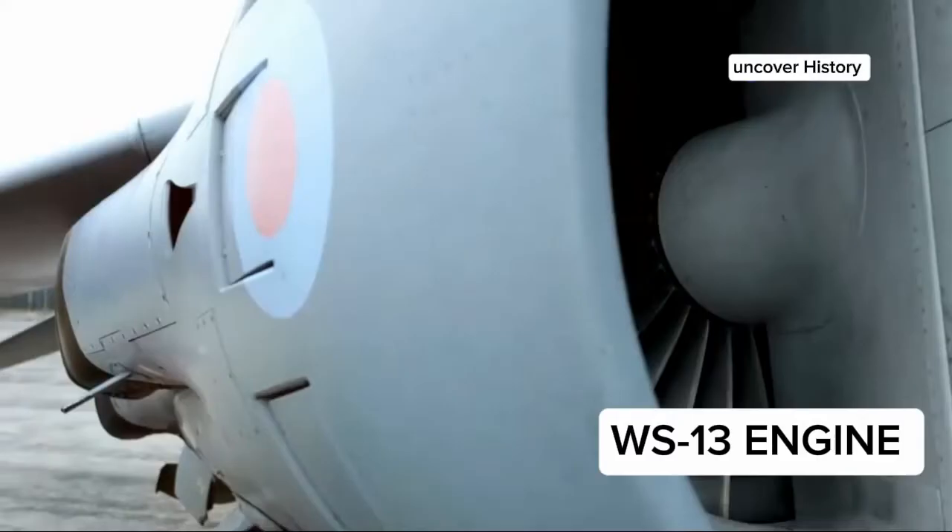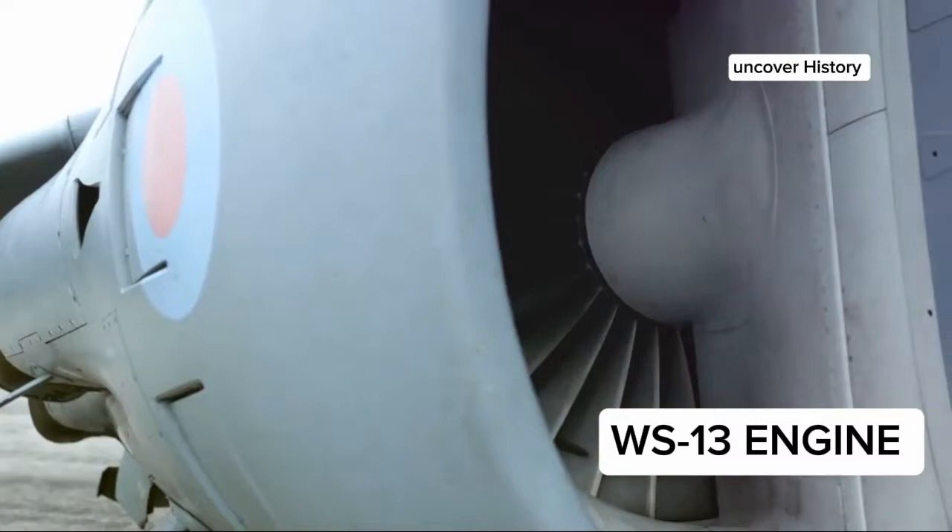This means more thrust, better fuel efficiency, and increased overall performance. Imagine a jet that flies faster, longer, and with more agility — that's the promise of the WS-13E.